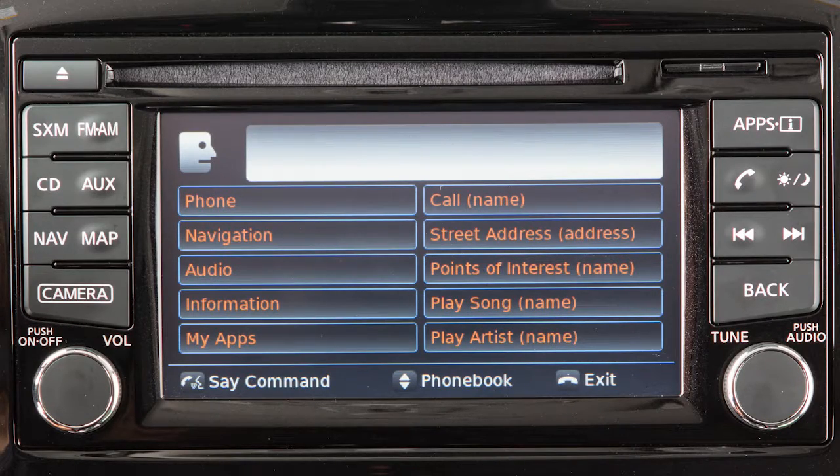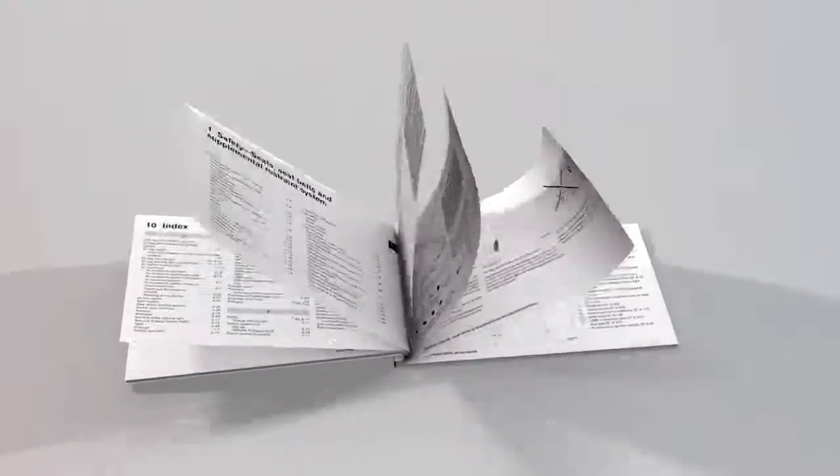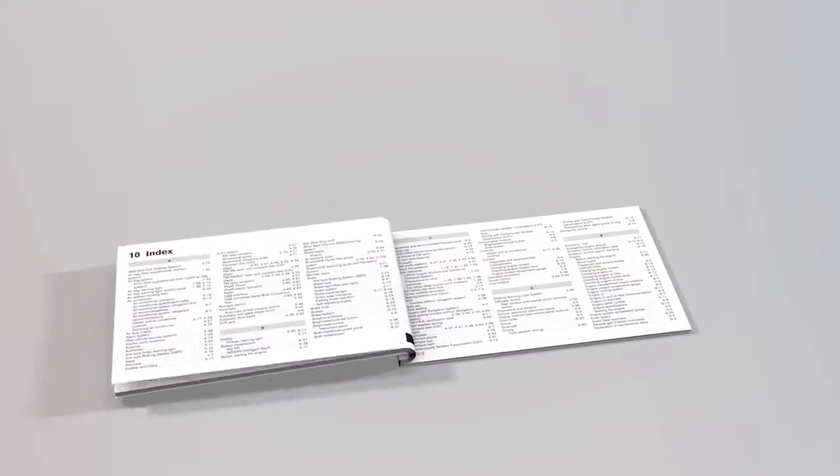To cancel a voice recognition session, press and hold the phone end button. Please see your owner's manual for important safety information, system limitations and additional operating information.